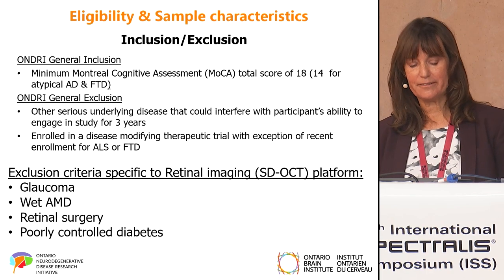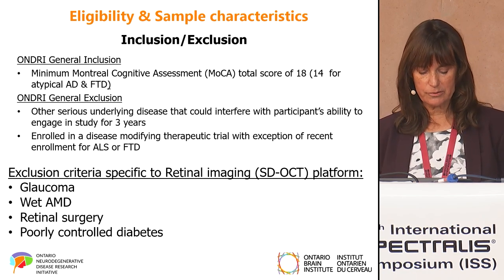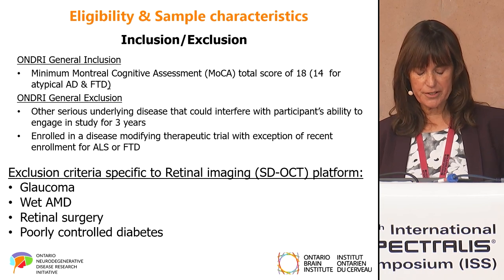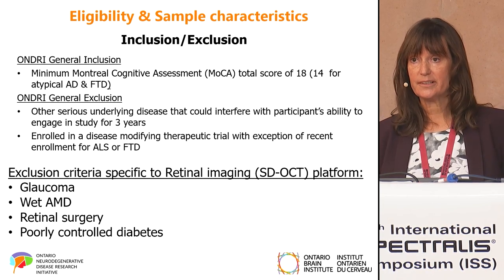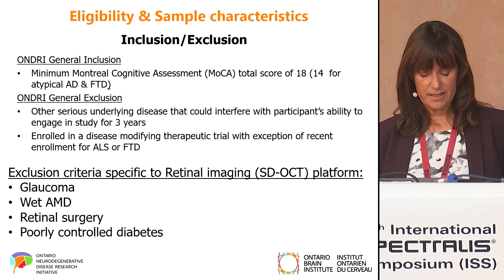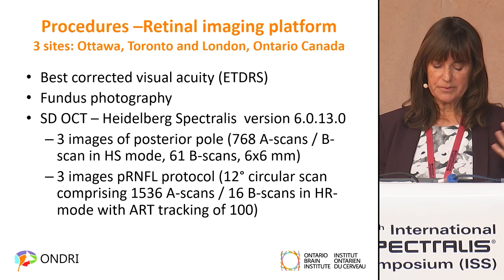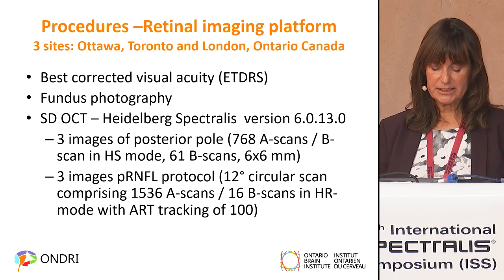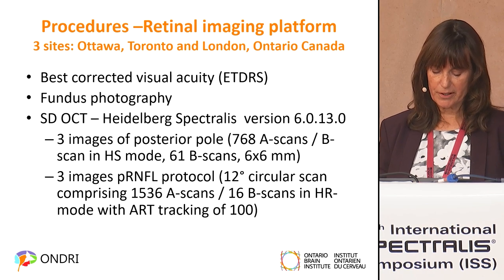The eligibility for this study as a whole was quite general, but each testing platform had its own eligibility criteria. For the OCT platform, we excluded patient-reported glaucoma, wet AMD, retinal surgery, or poorly controlled diabetes. Procedures included testing visual acuity, fundus photography, three images of the posterior pole, and three images of the PRNFL.